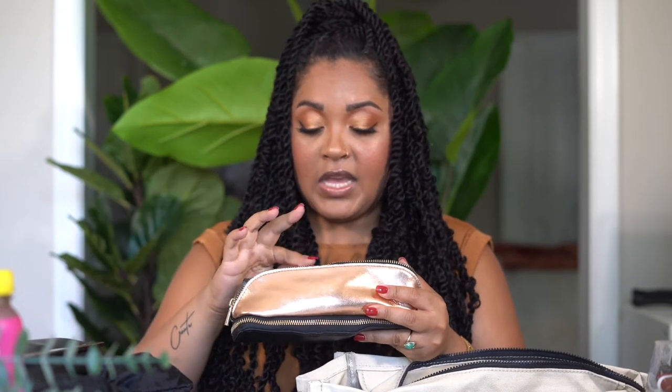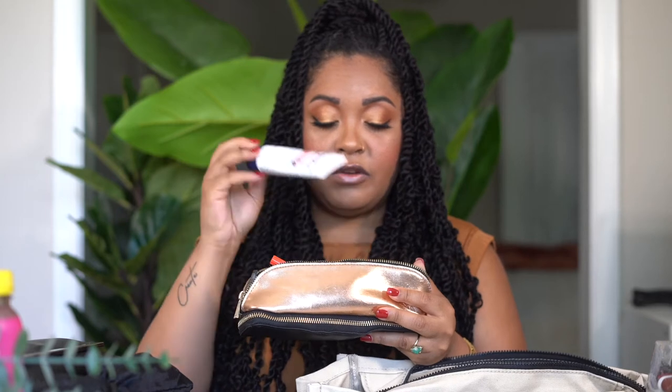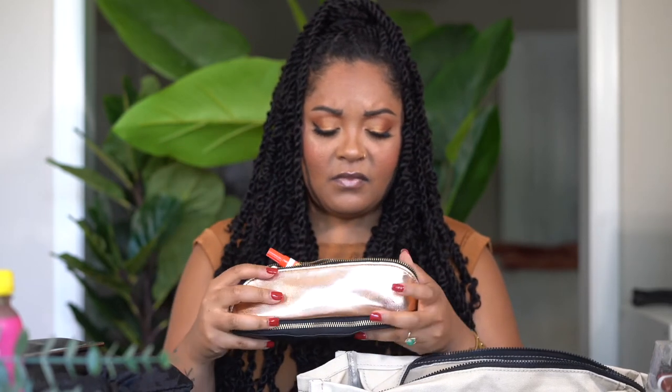I keep medicine in here too. This is an Advil container, but I actually have Tylenol, Advil, and Motrin in here because you just never know when you're going to need which one. I also keep Tums in here — which I have honestly never used in my life and I don't really know why I have them, but anyway, they're in here.